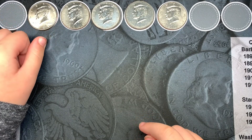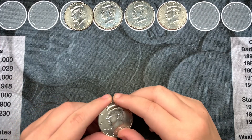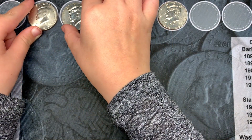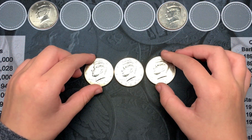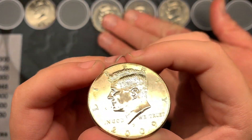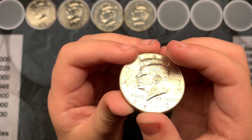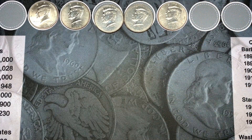Box number five — my little helper is going to show you what we found. We found a 2008 P NIFC, three 2009s, and a 2010. No silver and no proofs, but there's always box number six.